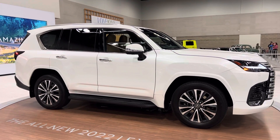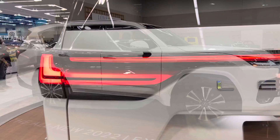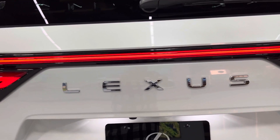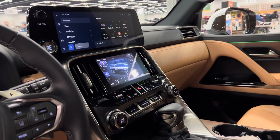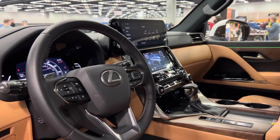This new Lexus LX 600 is equipped with 20-inch alloy wheels. The one currently on display here at the Portland International Auto Show is the LX 600 Premium, which is the second trim level from the base, and this one costs about $95,000.